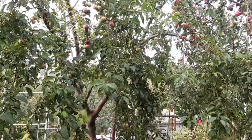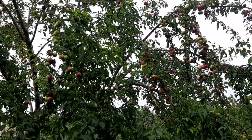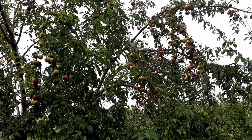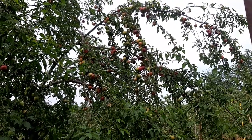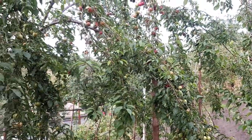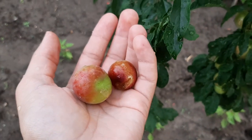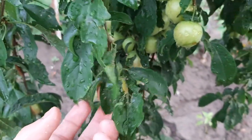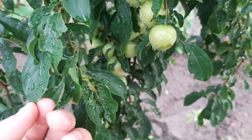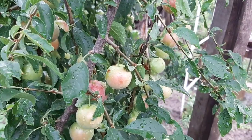My father planted this tree about seven years ago I think, and there's a video of this amazing Prunus. Look at those tasty fruits — as you can see they are not ripe yet, but as I said, in one week they will all be red. This variety is good, they are sweet, awesome.